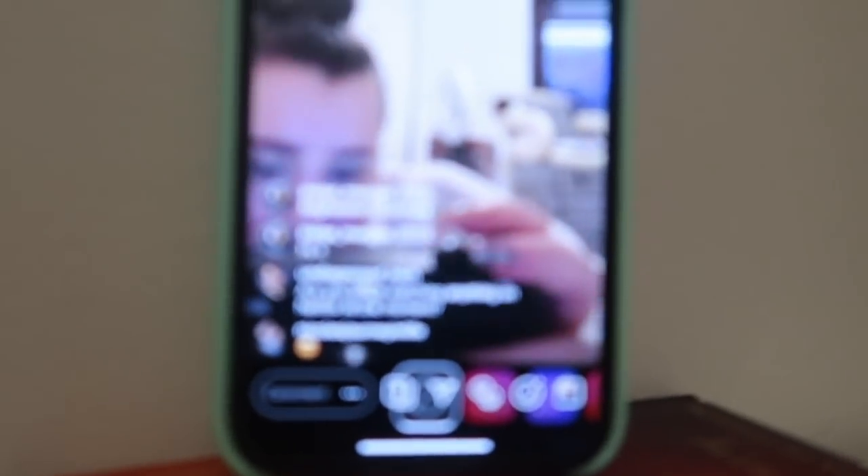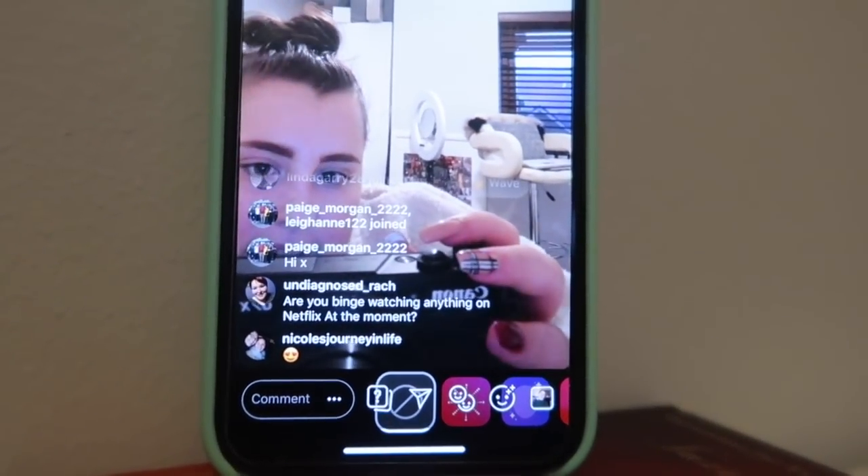Hi guys, so I'm on live! I'll show you on my live, so if you want to say hi or send a heart, feel free to do so.